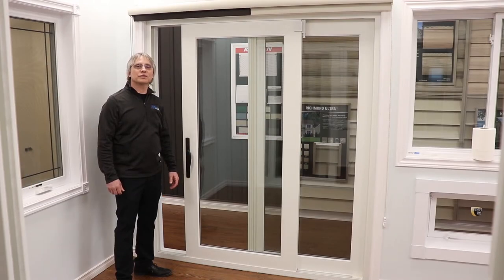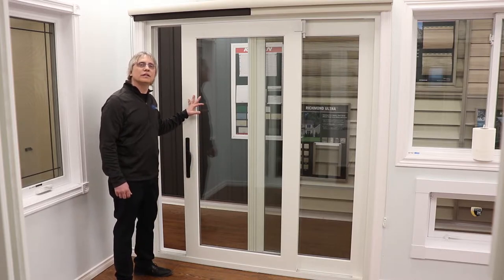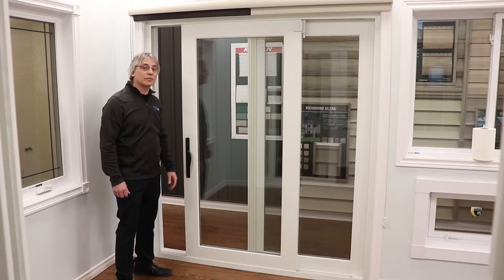Hi, my name is Rodney from NorthShield Windows and Doors. Today I'd like to talk about our Newcastle sliding patio door. These doors offer timeless elegance with modern features without compromise.